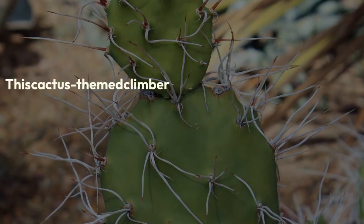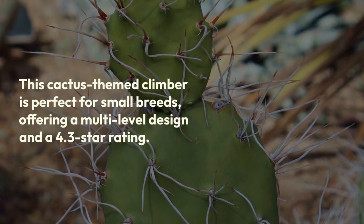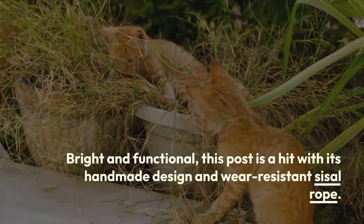Number four: Fijao cat tree. This cactus-themed climber is perfect for small breeds, offering a multi-level design and a 4.3 star rating. It's a compact and chic solution for playful kitties.